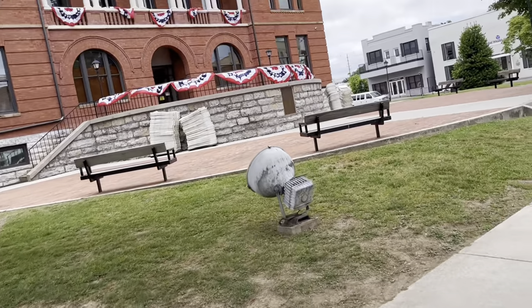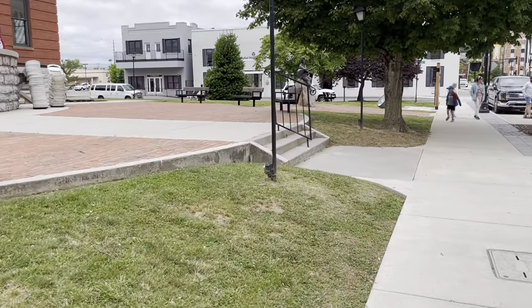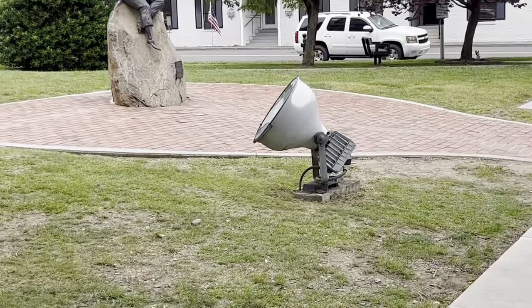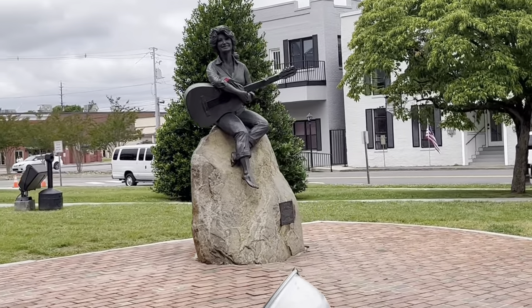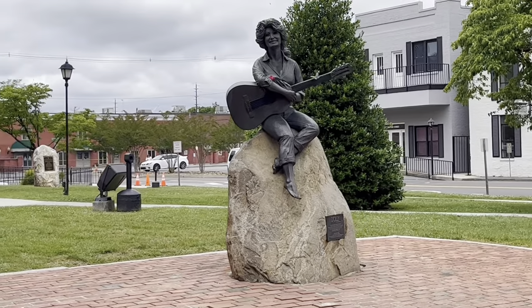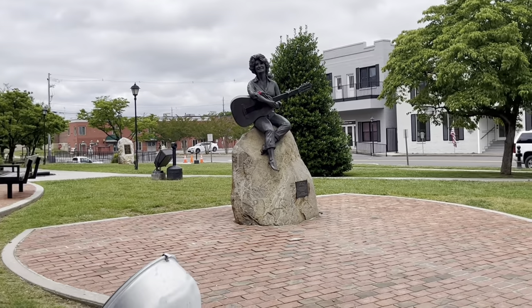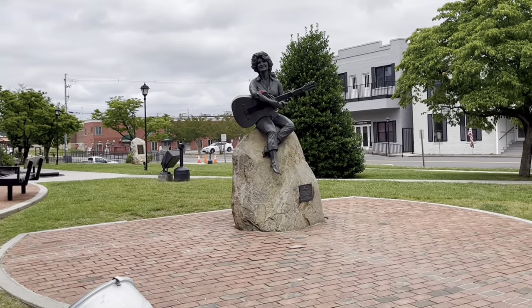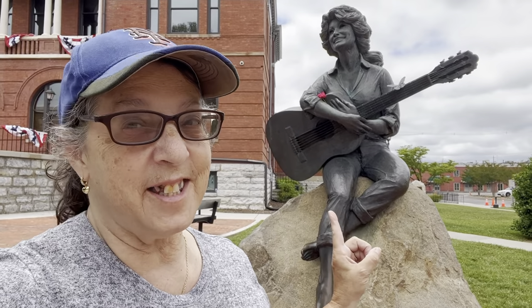We're here in the town square and there's a statue of Dolly. Here is the famous statue of Dolly Parton in the town of Sevierville. It's a nice tribute to Dolly — this is the closest I'll ever get to Dolly Parton.